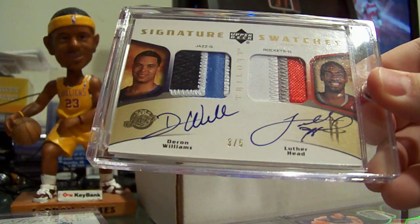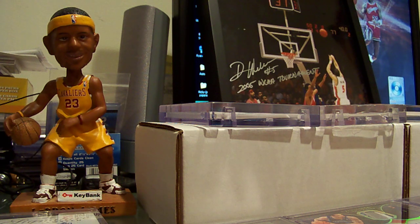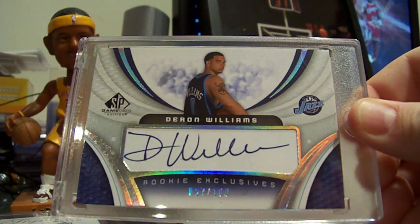Trilogy dual patch auto number to 5 with Luther Head. SP Game Used rookie exclusives auto, number to 100.